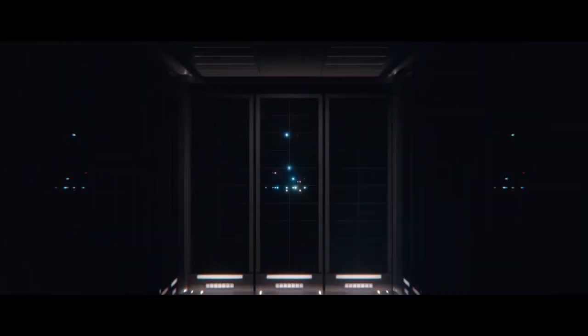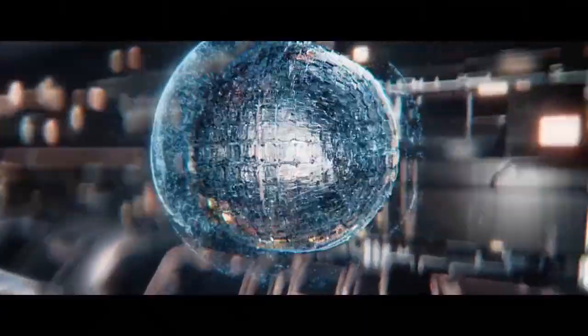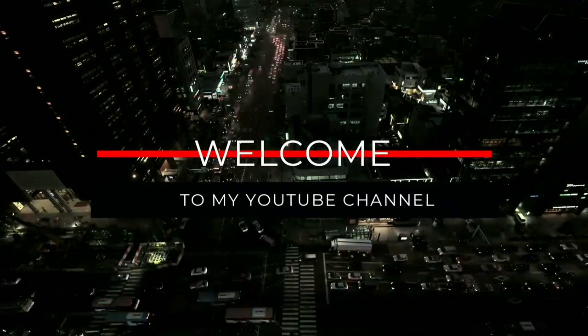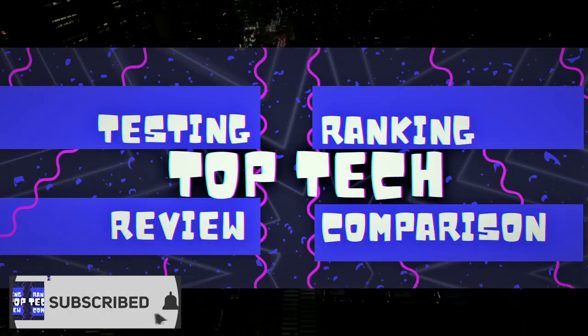Smart locks come in different styles and designs, but they are defined by the type of communication protocol they use. The right one for you will depend on how you want to use the smart lock and which communication protocol you may already use in your home. Hello lovely people and welcome back to this YouTube channel, The Top 10.